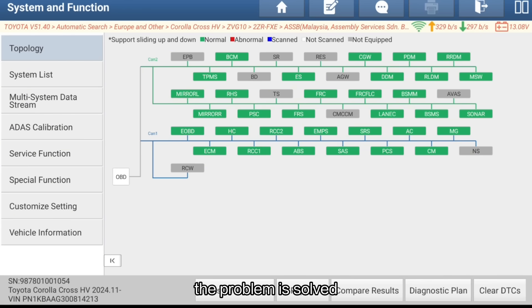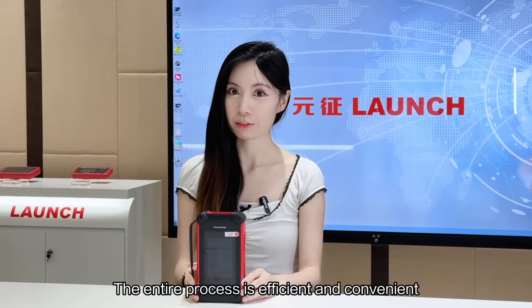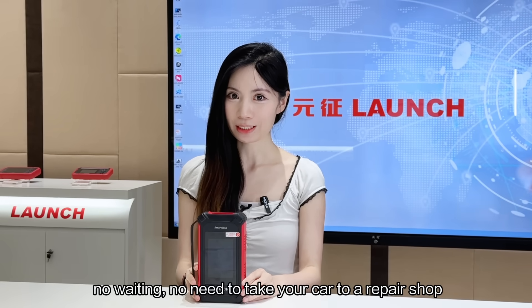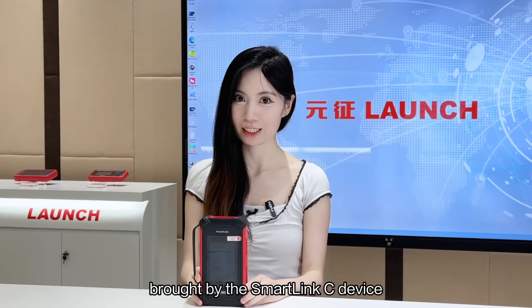Just like that, the problem is solved. The entire process is efficient and convenient — no waiting, no need to take your car to a repair shop. This is the new remote car repair experience brought by the Launch SmartClean-C device.